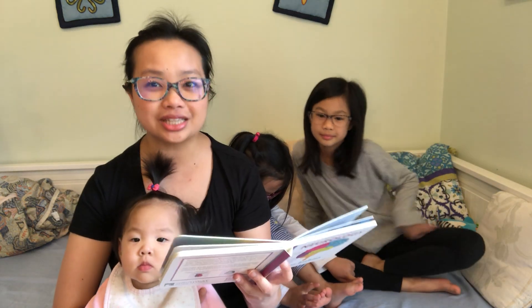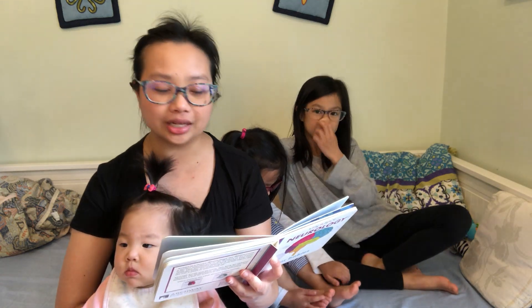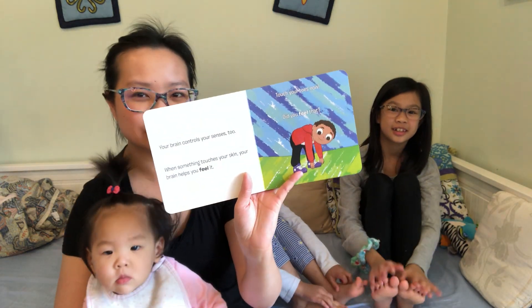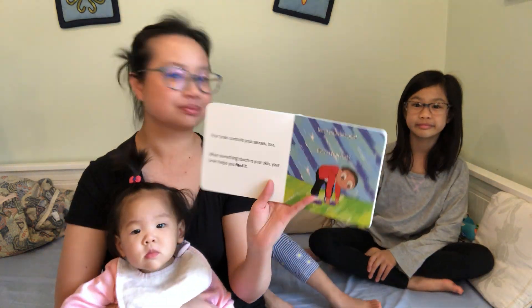Your brain controls your senses too. When something touches your skin, your brain helps you feel it. Touch your toes now. Did you feel that? Toes — we're working on learning our toes.